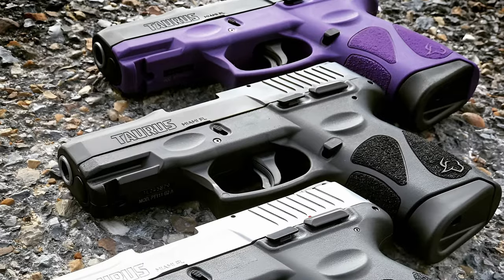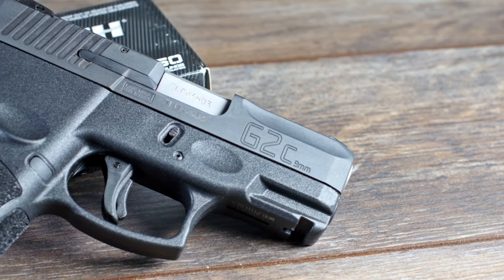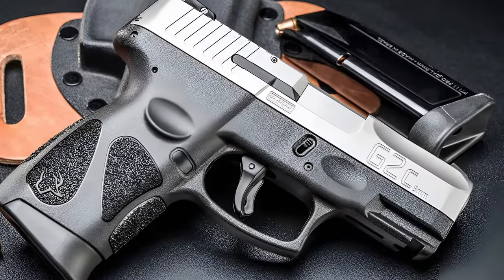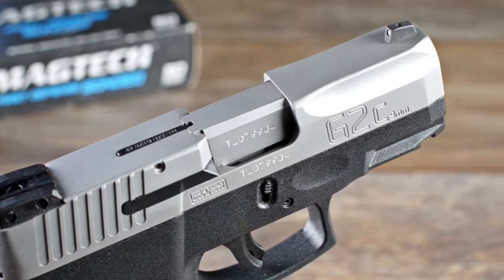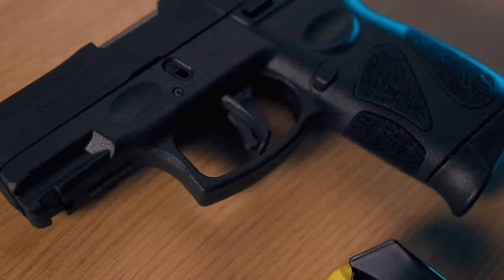Featuring a compact polymer frame, steel slide, and an overall user-friendly design, it ticks all the right boxes. The aggressively textured grip of the Taurus handgun earns high marks for both design and construction, boasting excellent overall ergonomics. Additionally, the front and rear serrations, along with the ergonomic contours of the grip, contribute to its aesthetic appeal.